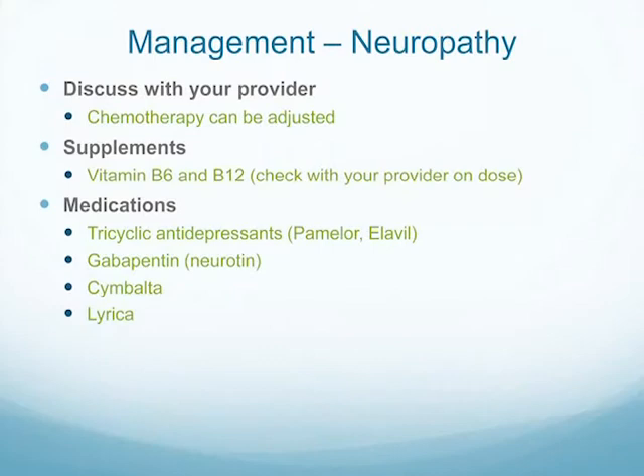Some management for neuropathy: discuss this with your provider because we can adjust your chemotherapy — if you're getting Taxol, we can reduce the dose or switch to its cousin Taxotere. This is probably one of the things women are most afraid to tell us about, fearing we'll stop chemotherapy. It's pretty rare in our office to stop it from neuropathy unless you're getting very debilitated. We're going to try to deal with the symptoms and continue the chemotherapy, so don't be afraid to talk to us.